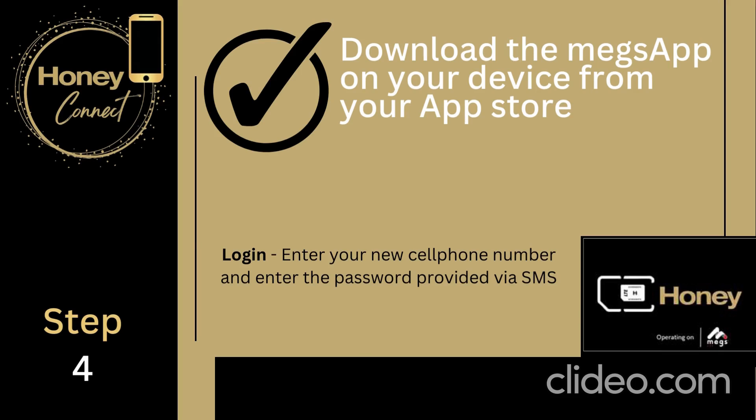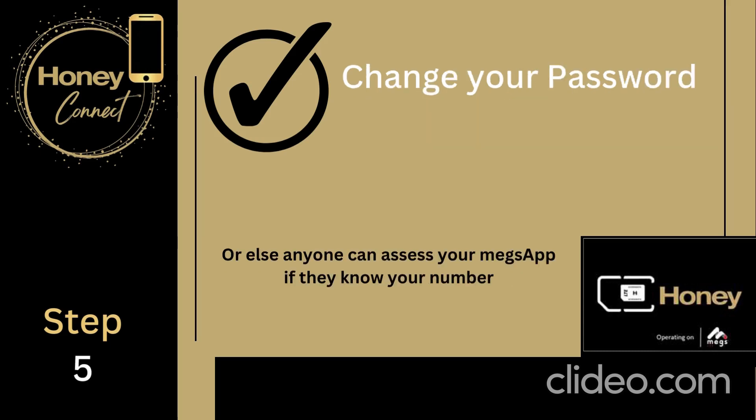We recommend that you immediately change your password after you have entered and have access to your Megs app. Change your password — otherwise someone could easily add your cell phone number and transfer your data. Remember, passwords are there to protect you, so change your password to something known only to you.